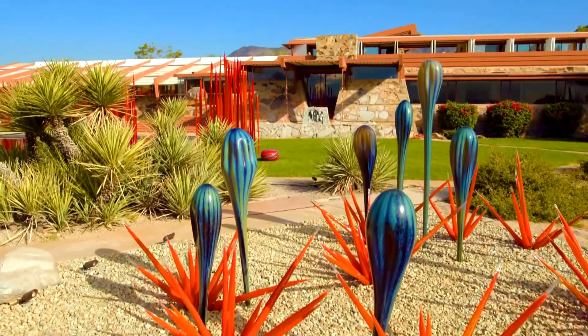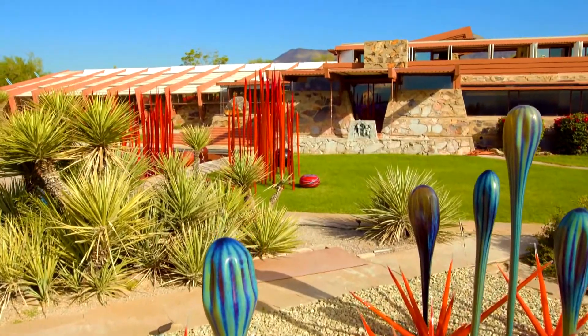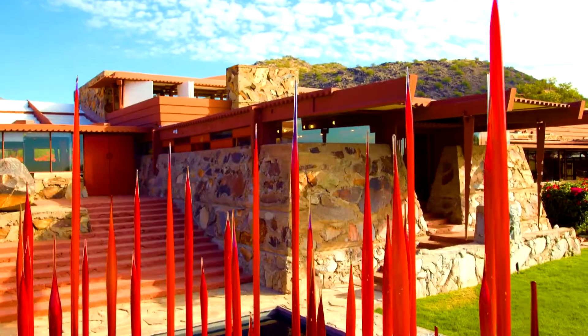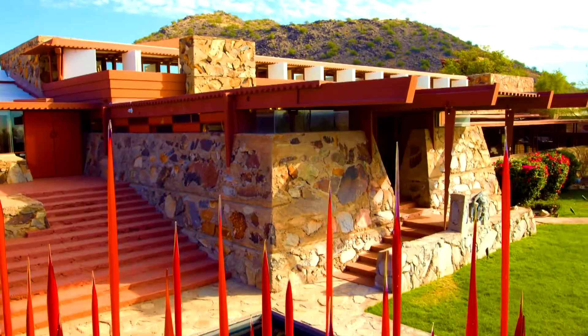There's a lot to explore, and you've currently partnered with Taliesin West — what does that entail? They have their own exhibition with about eight different installations. It's their first time ever exhibiting an artist. To bring Dale Chihuly to these two iconic valley locations was a must for us, since he was inspired by Frank Lloyd Wright and by the desert — so it was just a perfect pairing.